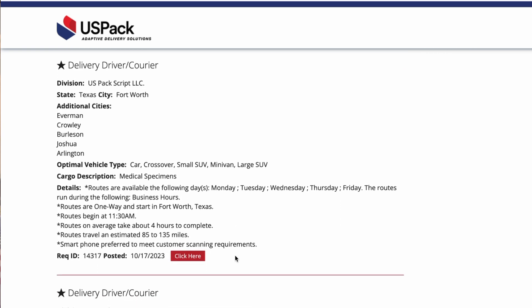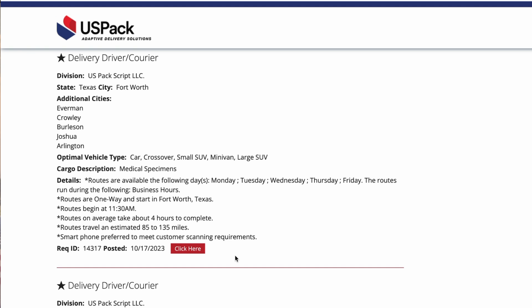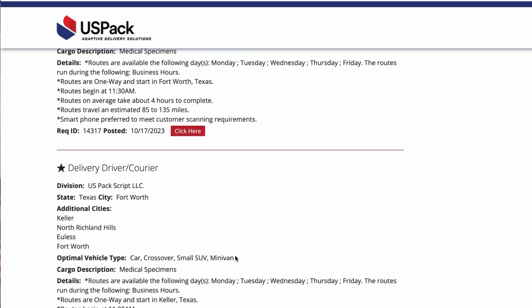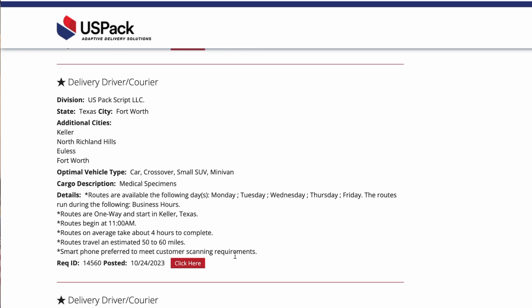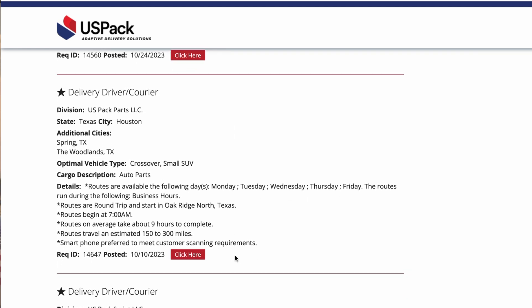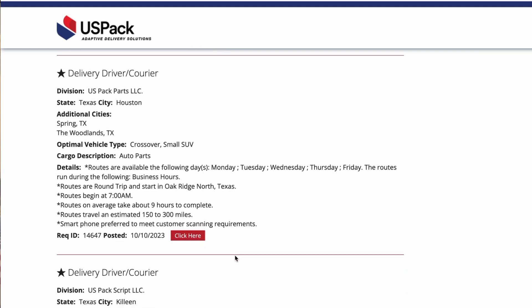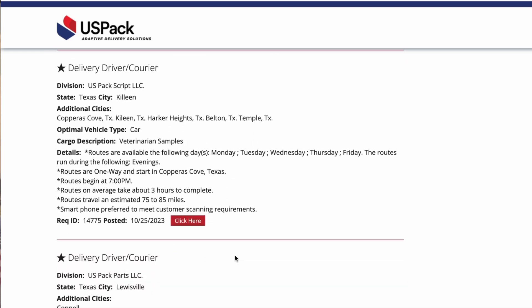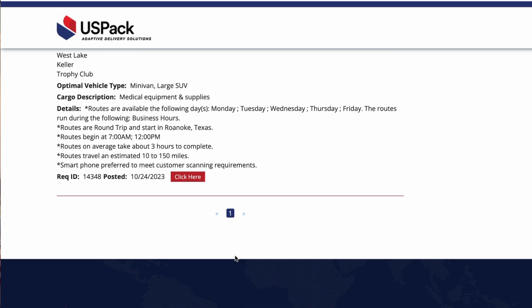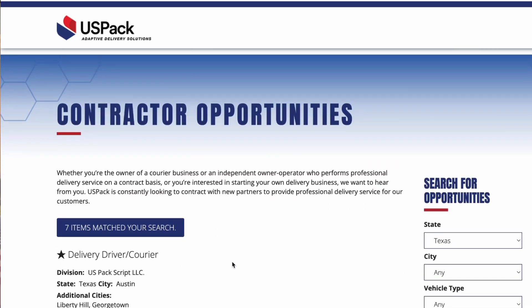Here's another one — Fort Worth, medical specimens. It just tells you all the vehicles that you need to have. You can have any one of these vehicles and start working. This route, if you like to wake up late, starts at 11:30 a.m. There's another auto parts one here — crossover or small SUV. There's all types of jobs here y'all: medical supplies, medical specimens, auto parts, all kinds of things like that.